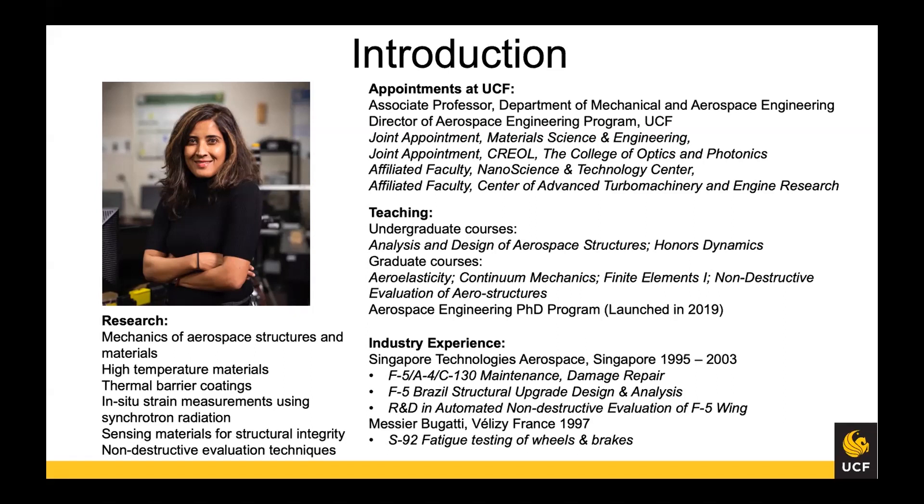In my past life, I used to work in industry for about seven years. I was a senior engineer in an aerospace company working on maintenance, damage repair projects, and major structural upgrades for the Brazilian Air Force. I also did R&D in NDE, and for a bit I did fatigue testing on the S92 helicopters.